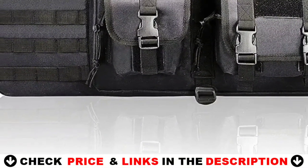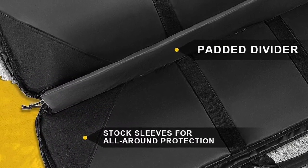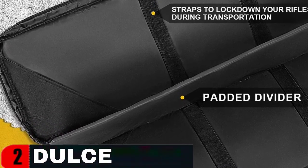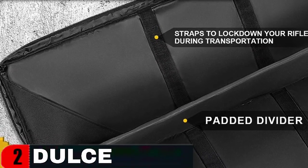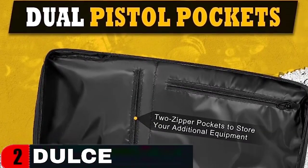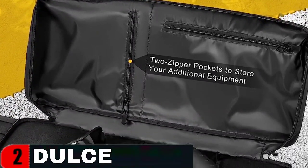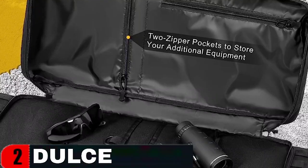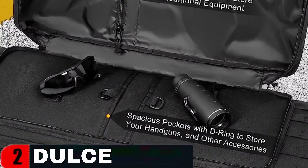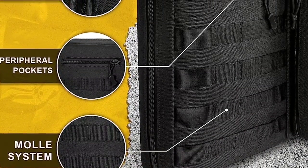The soft rifle bag is made of 600D heavy-duty industrial Oxford fabric with a lockable zipper to keep your gear safe. The padded dividers and hook and loop straps are designed to protect your rifles from damage during transportation. The rifle bag has been engineered to allow you to carry it with a sturdy handle or two adjustable backpack straps. Hidable backpack straps provide convenience when not in use. The MOLLE system allows for modular accessories to attach additional tactical pouches and gear. The fastener straps and stock sleeves keep your shotgun in place if dropped.